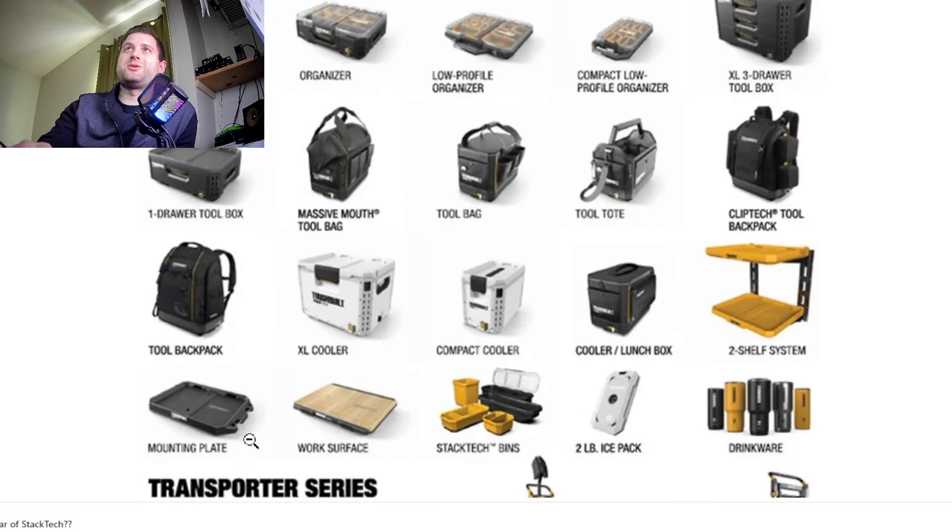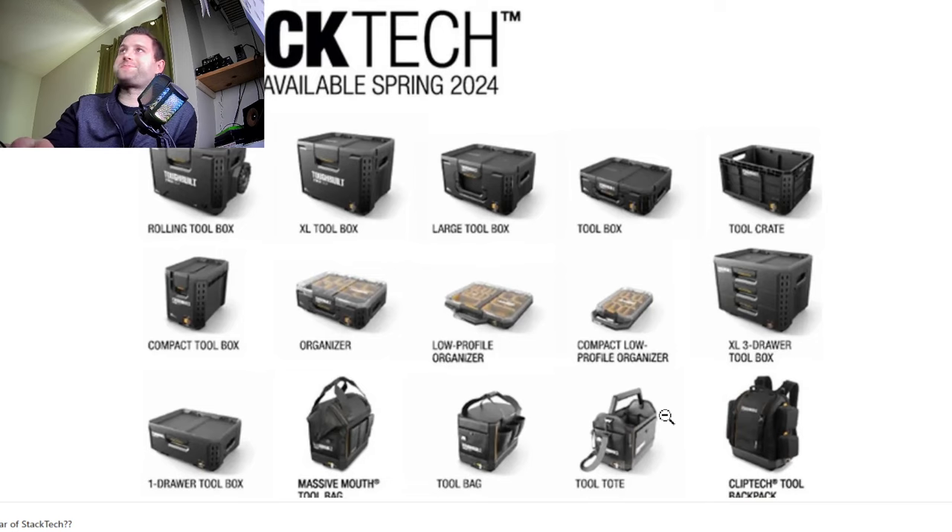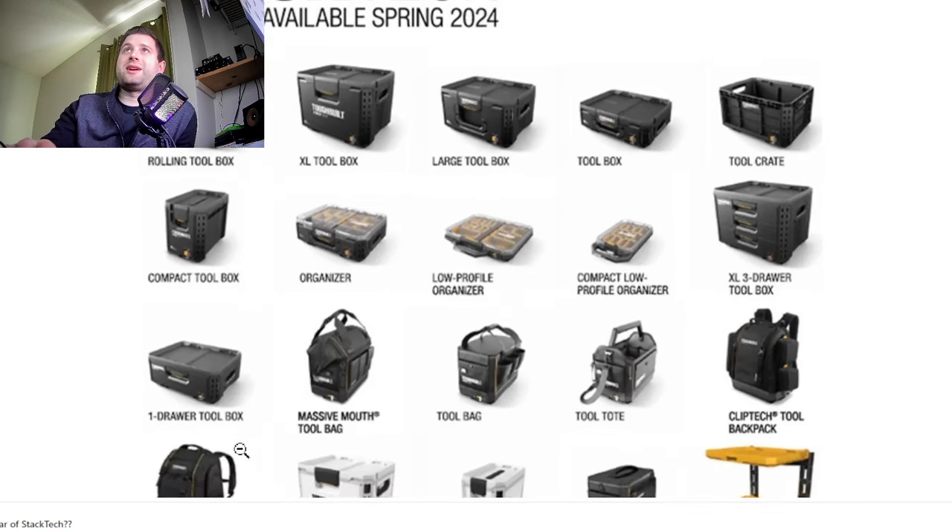They've got coolers, the work surface which is always requested from pretty much every brand, and drinkware — Milwaukee kind of dropped the ball on that one, as the lids seem to leak a lot and they're like $35, which is kind of crazy expensive. They've also got a shelf system, a cooler lunchbox, and they've already got drawers coming out — a three-drawer and a single drawer.